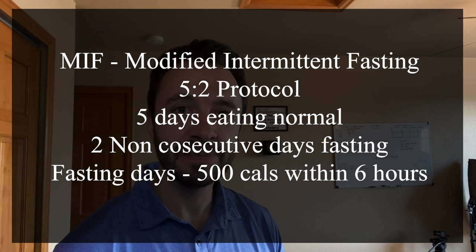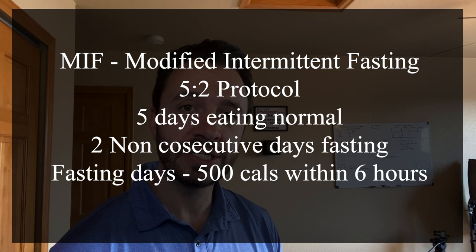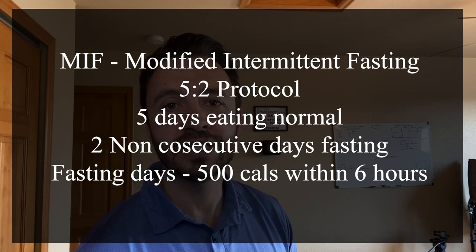This study did show that participants at the end of their 12 weeks of doing this diet reported significant reduction in psoriasis spots and scaling, and significant reduction in itching.